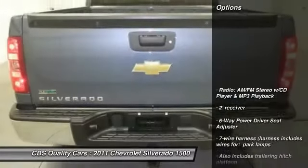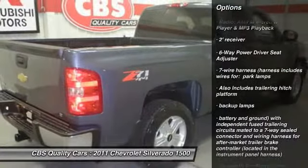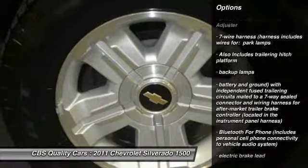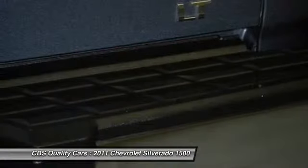Here are some of this vehicle's great options: stability control, traction control, air conditioning, front power steering, automatic transmission, cruise control, bed liner, compass, passenger airbag, remote power door locks.